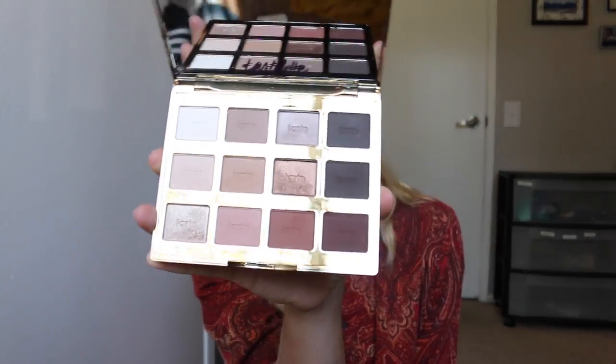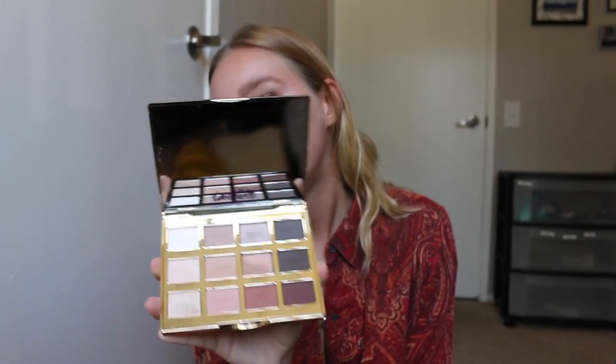I went to Sephora and got the Tarte Let in Bloom palette. I'd been looking at it online all the time while I was in Denmark and really wanted to get it — unfortunately they don't have Tarte in Denmark. I got it as soon as I got here. Beautiful colors and I'm absolutely obsessed. It was a little more expensive but I've been using it basically the whole time I've been here.